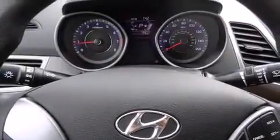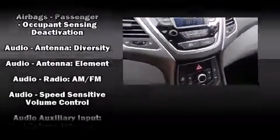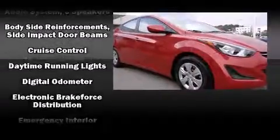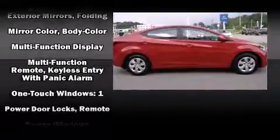Premium sound drives six speakers, providing you and your passengers a sensational audio experience. Hyundai ensures the safety and security of its passengers with equipment such as front side-impact airbags, brake assist, and four-wheel disc brakes with ABS.